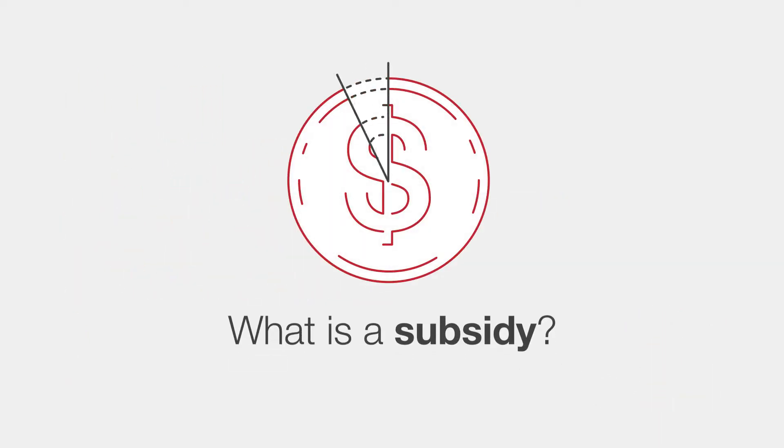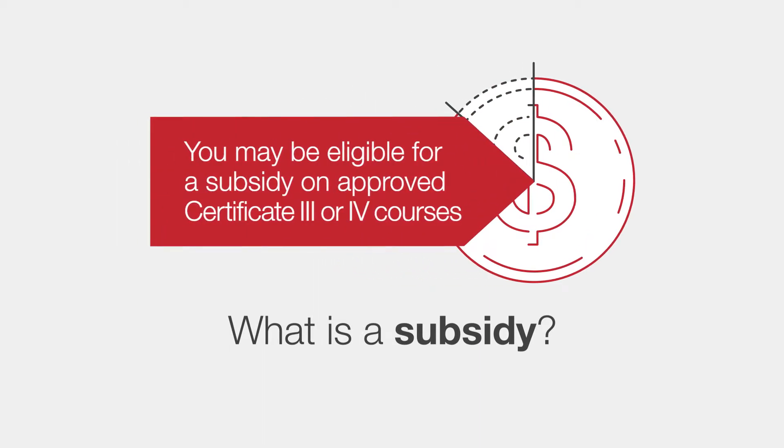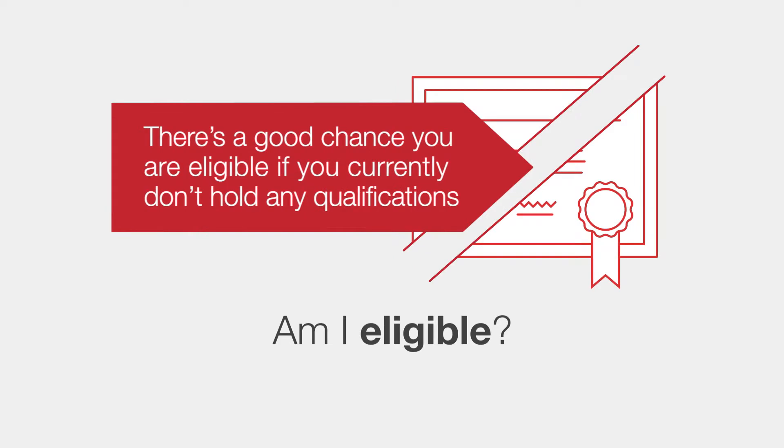Let's talk about subsidies. This is where the Government contributes to the cost of your course. Eligible students will still need to pay a portion of their study costs on approved courses. This is called co-contribution.